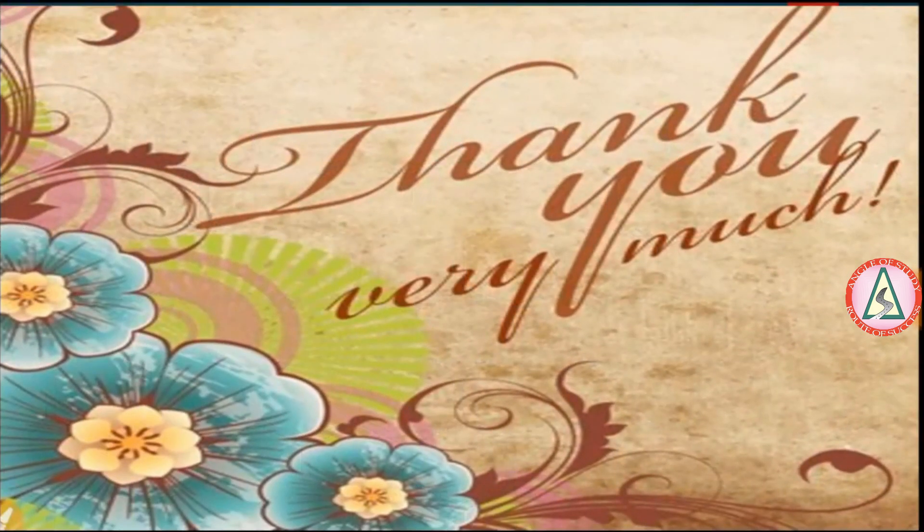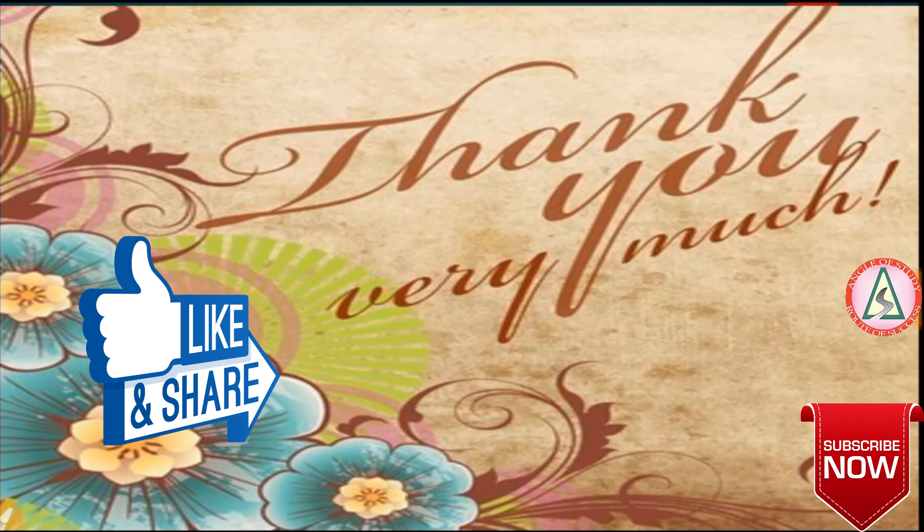Thank you so much for watching right till the end. Press the bell icon and also subscribe to this channel, and give a big thumbs up if you liked this video. Thank you so much and happy watching.